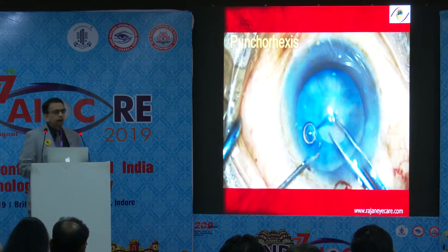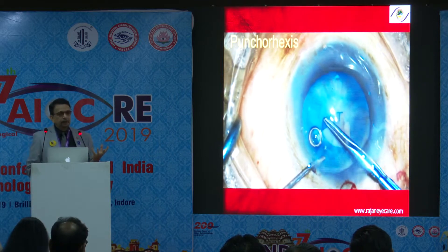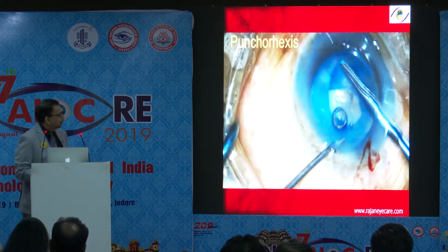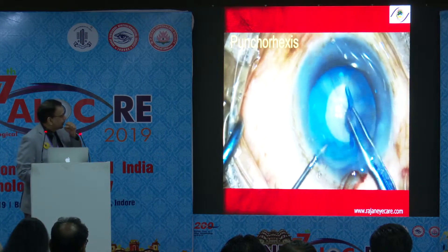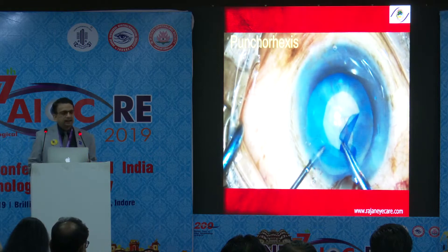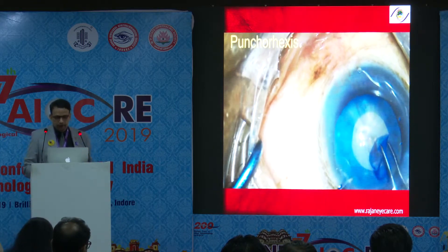Once you punch, you take care of the anterior compartment as well as the posterior compartment, because the FACO needle has a wider diameter and wider bore. Because of that, it will aspirate the fluid from both behind and in front. Then you can perform a beautiful capsulorrhexis of the size you want. You don't need to use viscoat or Healon — just use simple HPMC.